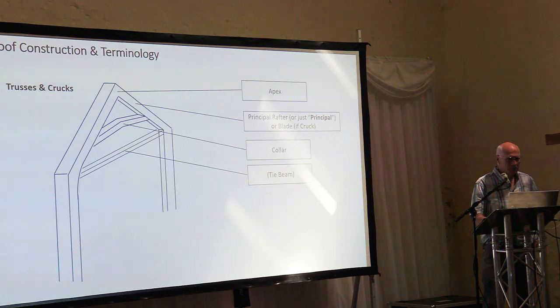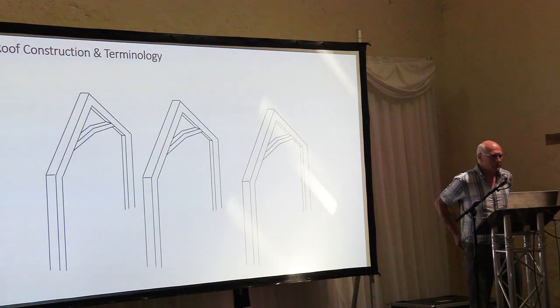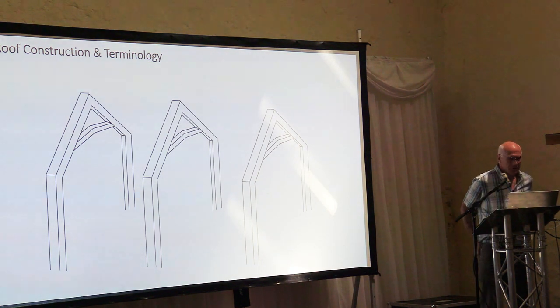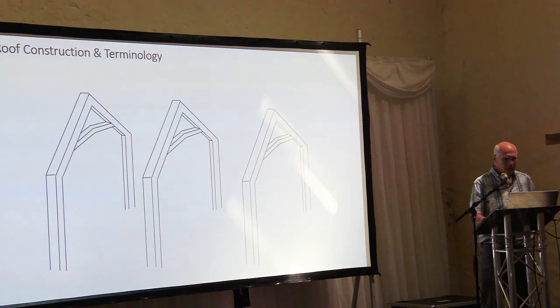To build a house, you basically take a set of trusses or crucks — anywhere between three and seven, depending on the size of the house — and then there are some other bits of wood that go around them. Apologies to anybody that built these things, because I'm probably making light of some of the terminology and the way they get put together.